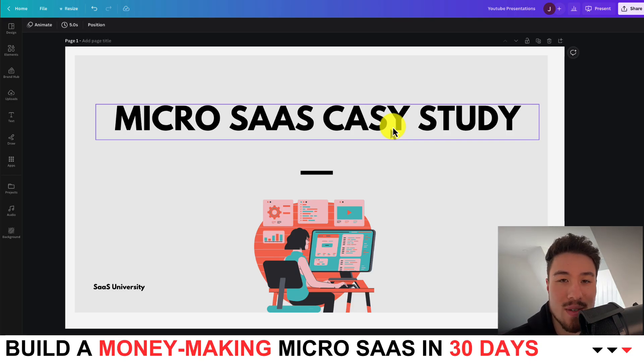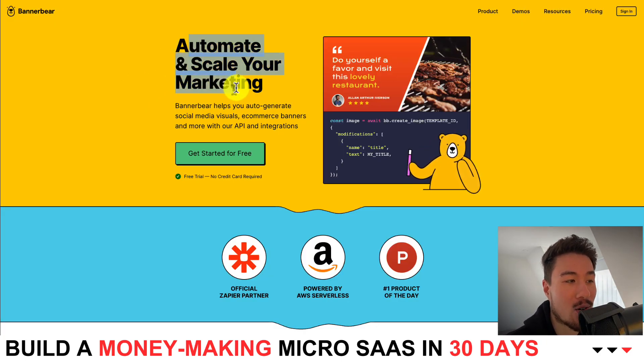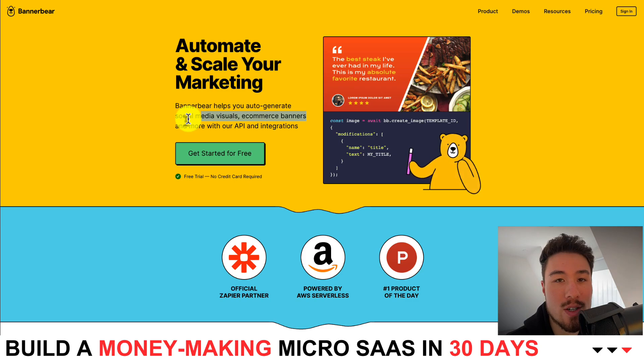Hey everyone, it's Jamie here from SaaS University. Let's go over another successful micro SaaS case study so you can get an idea of the successful micro SaaS projects that are out there. Today we'll be looking at BannerBear — they allow you to automate and scale your marketing so you can auto-generate social media visuals, e-commerce banners, and more with their API integration.